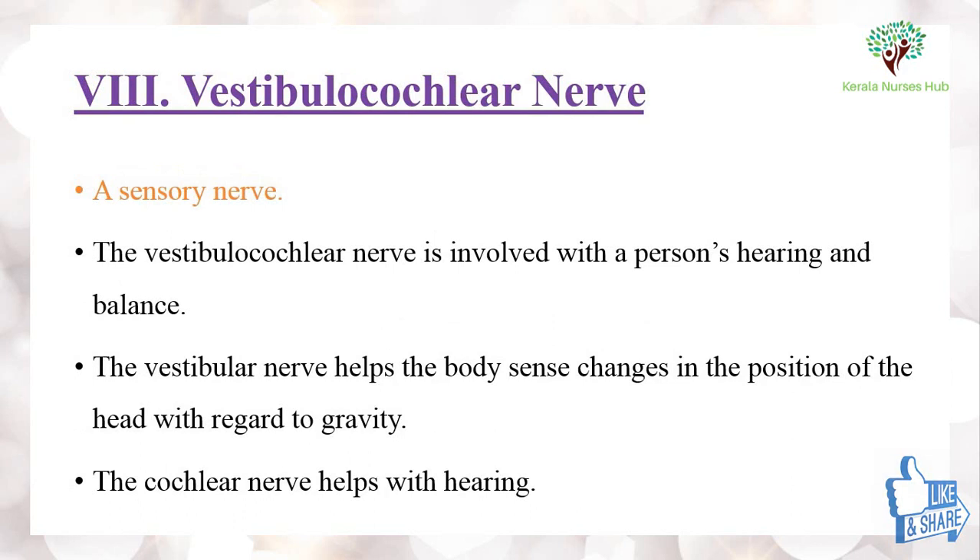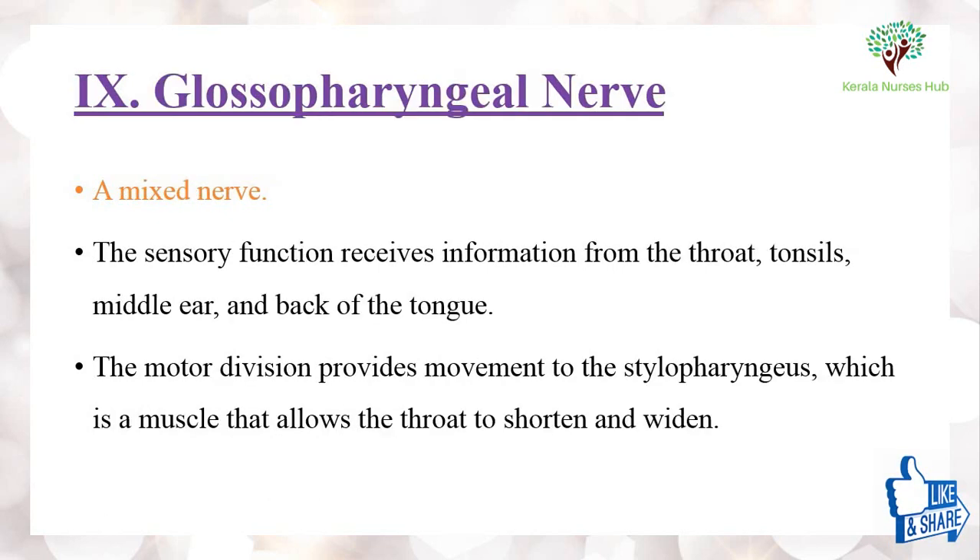The eighth cranial nerve is the vestibulocochlear nerve, which is a sensory nerve involved with a person's hearing and balance. The vestibular nerve helps the body to sense changes in the position of the head with regard to gravity, and the cochlear nerve helps with hearing.